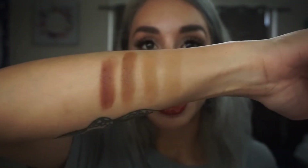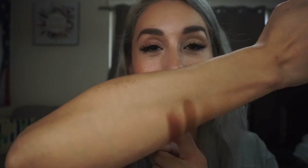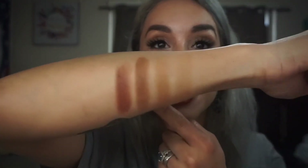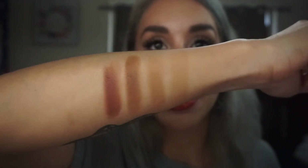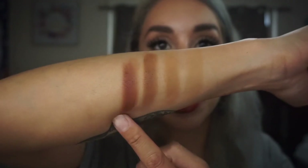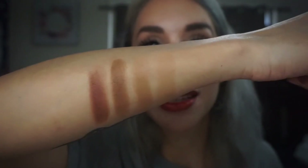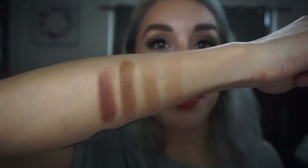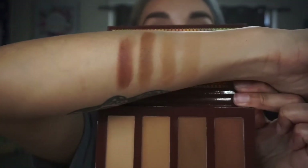Let me go ahead and swatch these on the other arm. Here are the swatches of the bronzer palette — I decided to do it here because it's a bit easier to see the colors. You have the two lighter ones and the two darker ones. This one took a lot of building to be able to see it on my skin, so that shade would be relatively light for me.